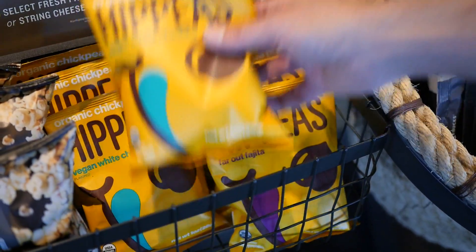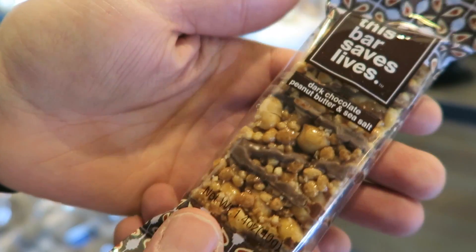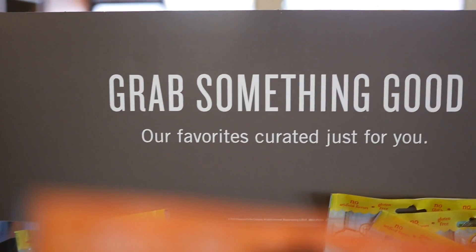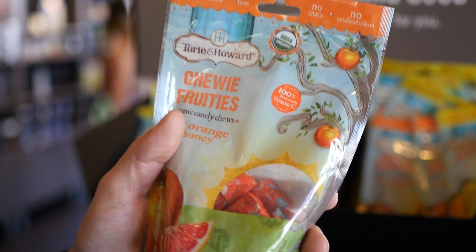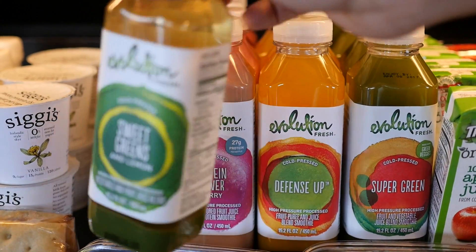And if you want a snack, popcorn or chips, either one, it's vegan. Vegan coconut cookies — and gluten-free and organic? I could get the green juice, but we didn't come here for green juice.